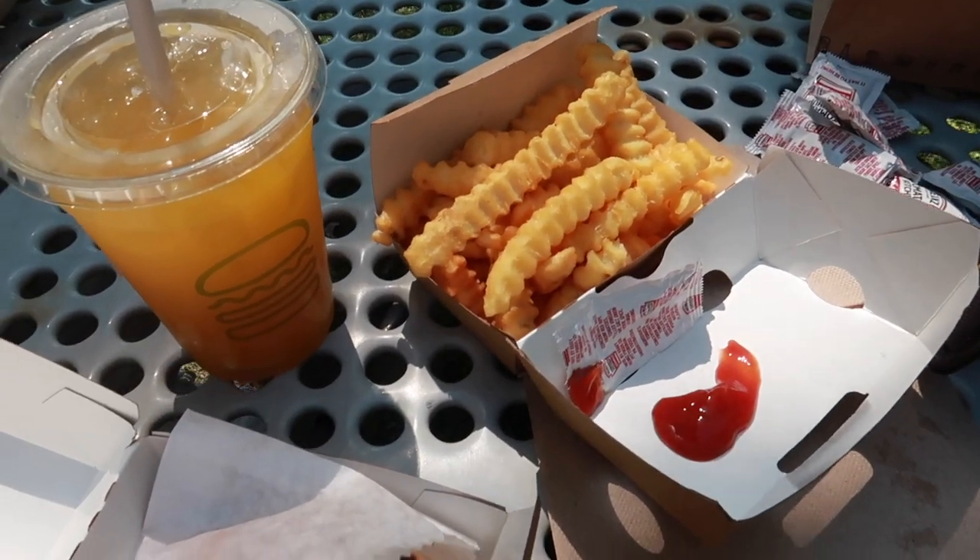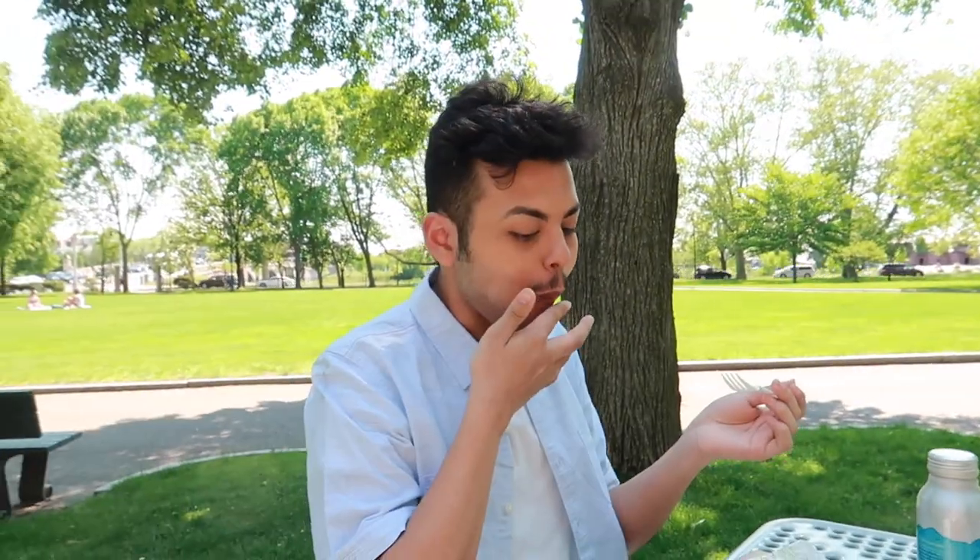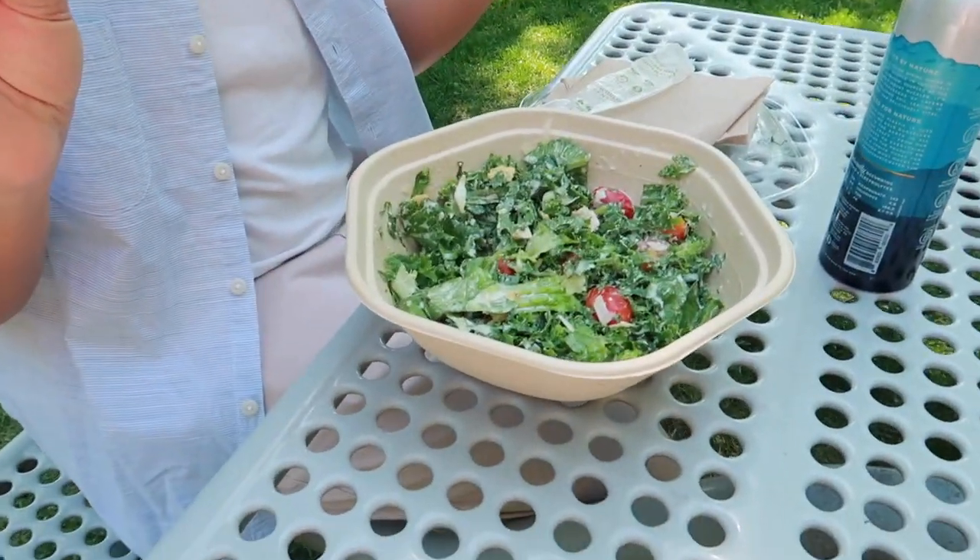We just got some lunch — I got Shake Shack because I was really craving it, and Jonathan got a salad. I'm going through my hormonal cycle, so I was craving a little fast food. This is his fourth salad of the week! Anyway, we're going to eat lunch out in nature and then we're going to go thrifting, shopping, and just have a chill day.